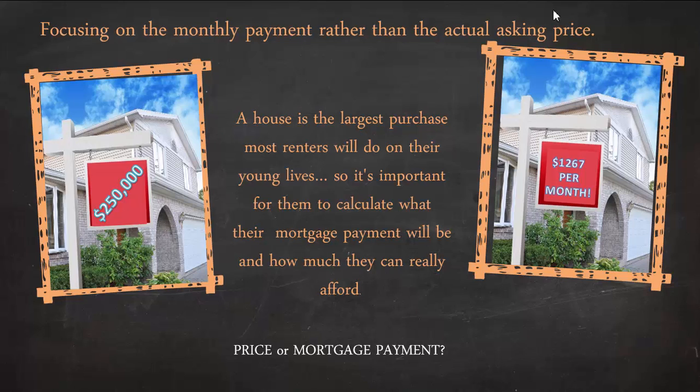A house is the largest purchase most renters will make in their young lives, so it's important for them to calculate what their mortgage payments will be and how much they can really afford. When you are marketing directly to renters, you're marketing them with the monthly mortgage payment, not the price of the house.